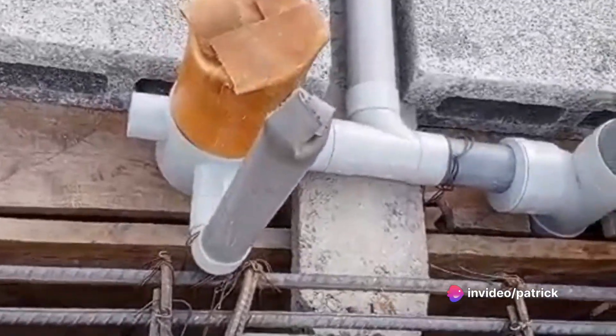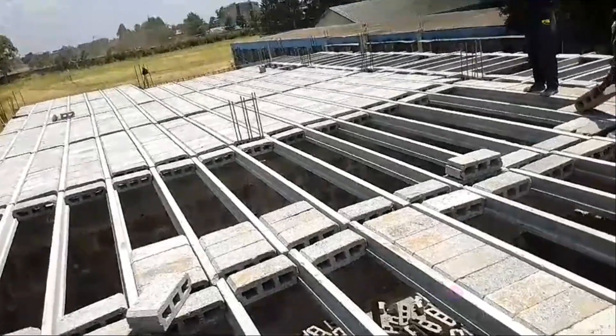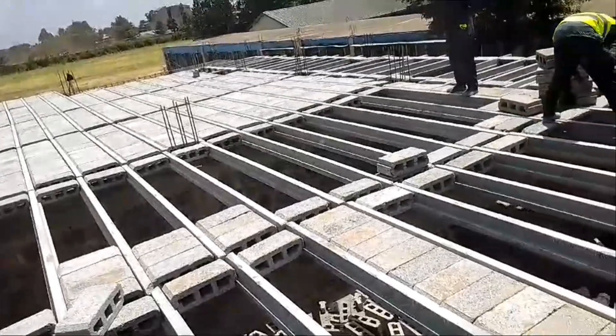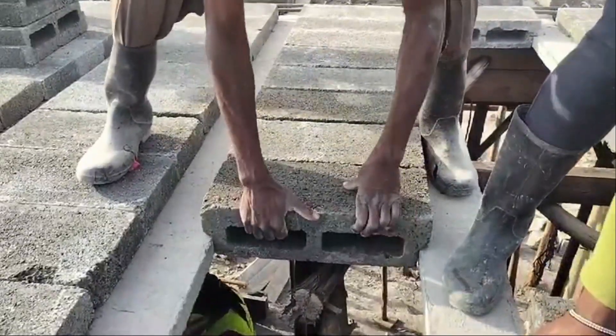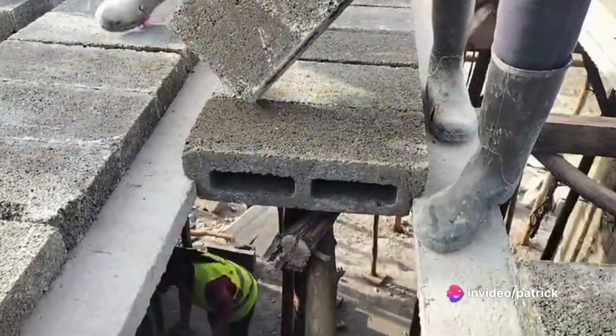The challenge lies in finding the balance between speed, quality, and cost. But fear not — there's a game-changing solution on the horizon. Introducing T-Beams and Hollow Blocks Floors, TBF: a revolutionary solution for your construction needs.